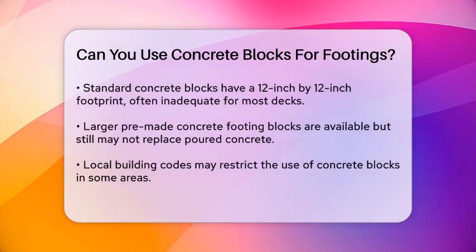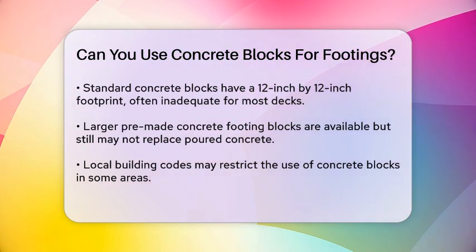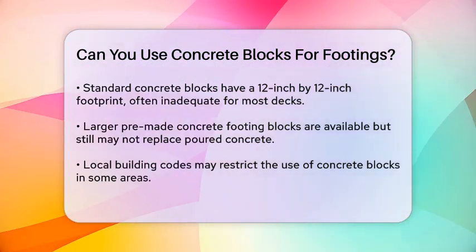In contrast, larger pre-made concrete footing blocks, such as those with an 18 inch round footprint, can hold more weight but are still not a substitute for poured concrete footings in many cases.